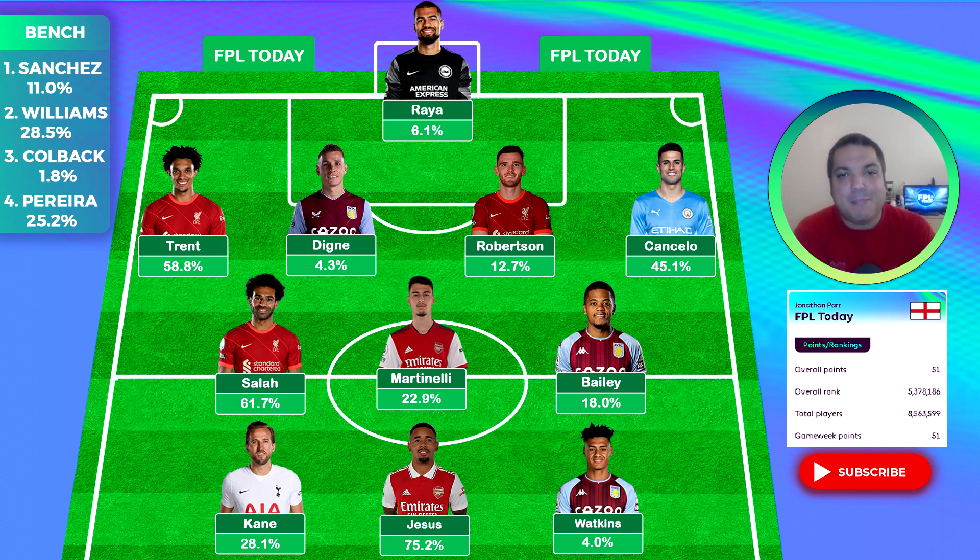Liverpool didn't beat Fulham, which meant Robertson and Trent conceded two goals apiece and got one point each — as did Dinier. We did go Aston Villa heavy and they somehow lost to Bournemouth. Yes, I really went in on some fixtures and it really didn't pay off.